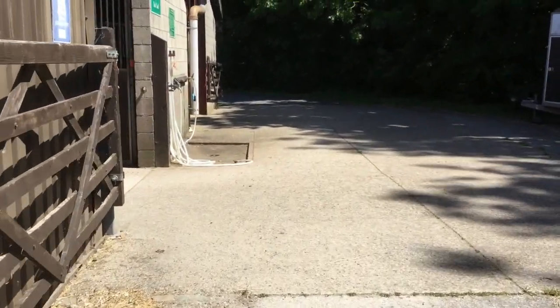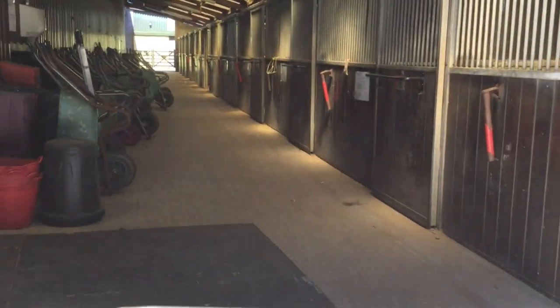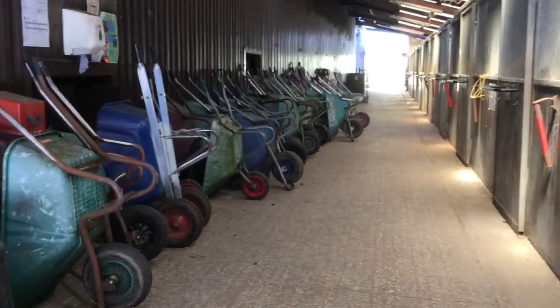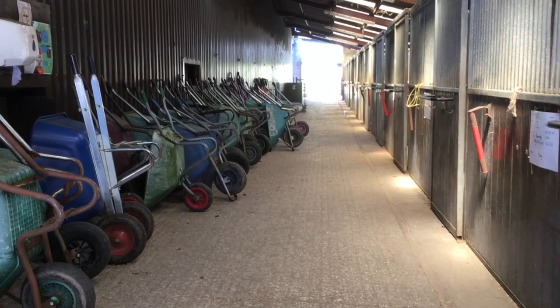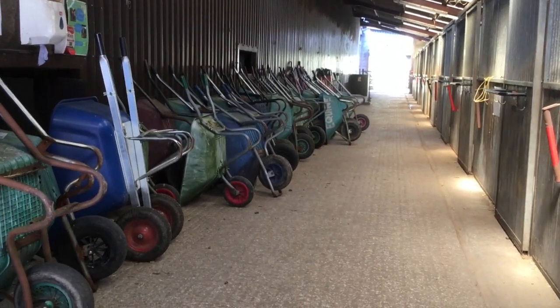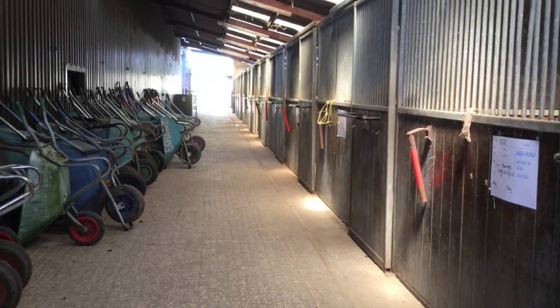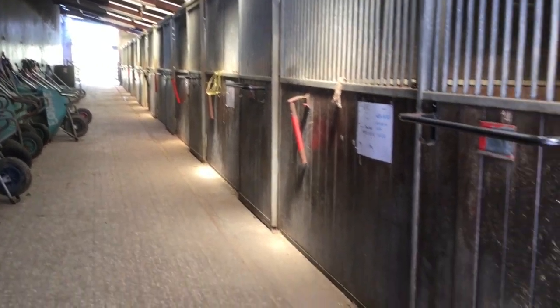The first yard we come to is called Red Yard, and currently it's being used as a tool store because we've been trying to disinfect lots of the tools in preparation for September during the COVID-19 situation. It's so important to make sure that we have everything as hygienic as possible. We don't have any horses on this yard at the minute, due to the majority of them being out in the field.